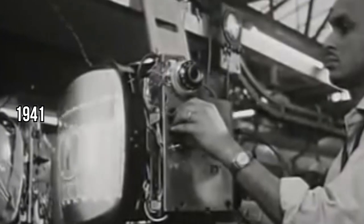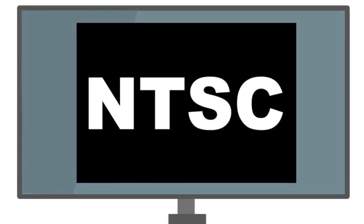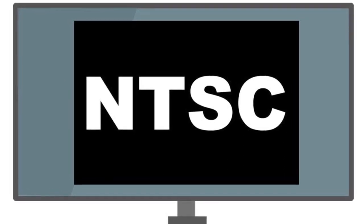As we step into the 1940s, television is about to get a whole lot more standardized and far-reaching. In 1941, a big change sweeps across the TV landscape. In the US, the National Television System Committee, better known as NTSC, is born. It's like creating the rulebook for television, ensuring everyone's on the same page and making TV better for everyone.